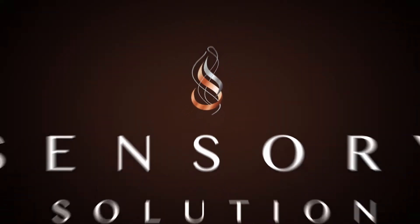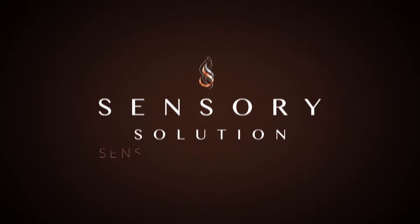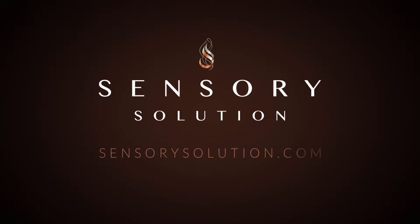Experience the difference of high-quality e-liquids. Begin your journey with Sensory Solution today.